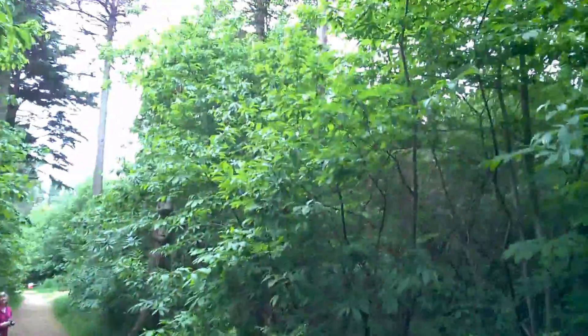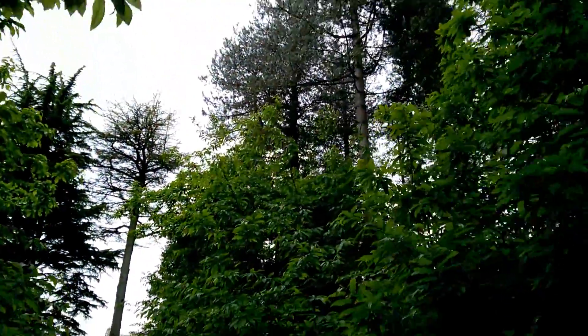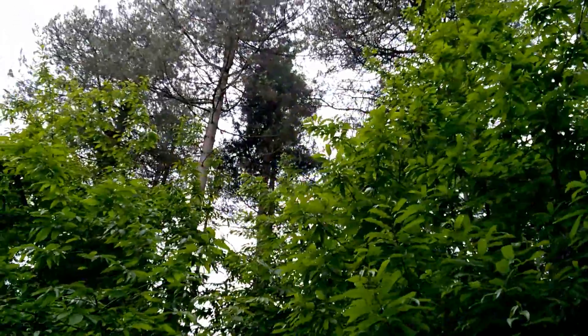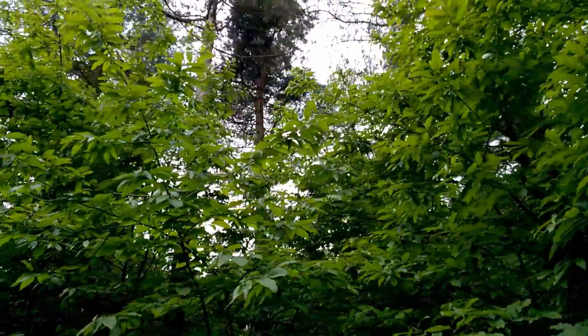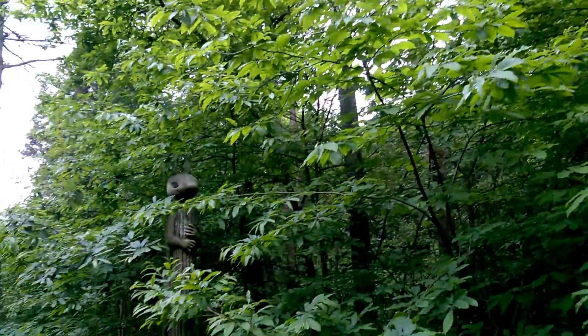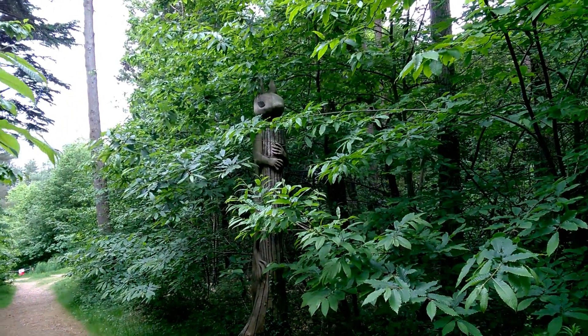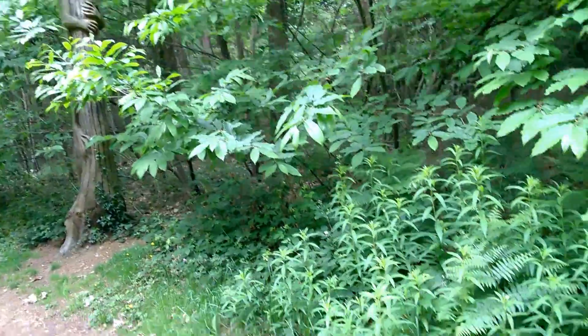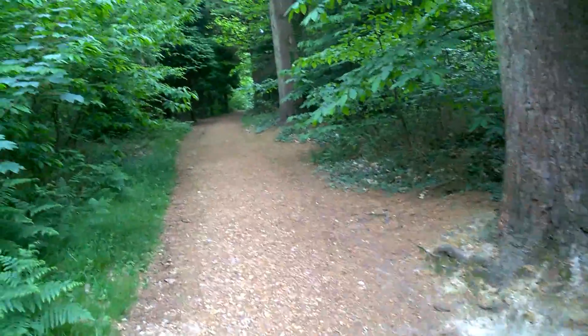We've just seen a red squirrel. I've got Eva on the lead now because I want not to disturb it. It's apparently up in this tree here. Do you see it? It's a sculpture of a squirrel. I thought you said you'd seen a real one. All right, as we were.